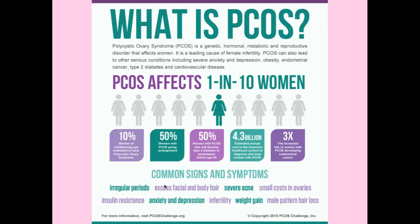Common signs and symptoms include irregular periods, excessive facial and body hair, severe acne, small cysts in the ovaries visible on sonography, weight gain or being overweight, and other things like male pattern hair loss, infertility, insulin resistance, anxiety, and depression.